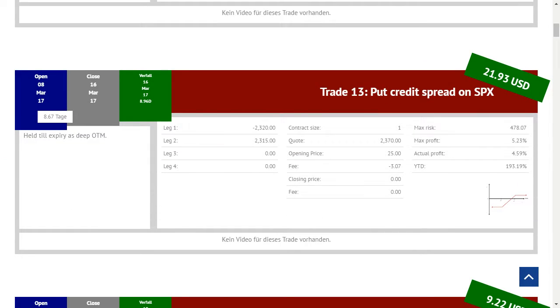Hier ist unser erster Trade, und zwar ein Put Credit Spread auf den SPX. Der ist am 8. März eröffnet worden, wie ihr hier sehen könnt. Dieser Trade wurde fast 8 Tage lang gehalten und am 16. März geschlossen. Ganz interessant und neu ist: da diese Position relativ weit aus dem Geld war, haben wir diese Position einfach wertlos verfallen lassen, sodass wir hier keinen Rückkauf hatten und auch keine Fees dafür zahlen mussten.